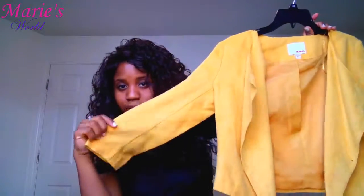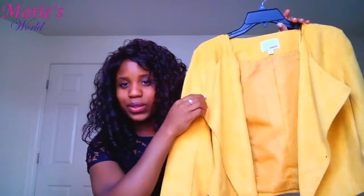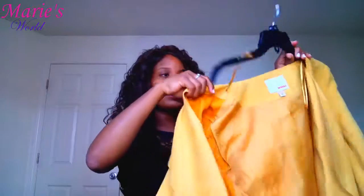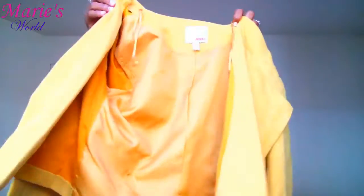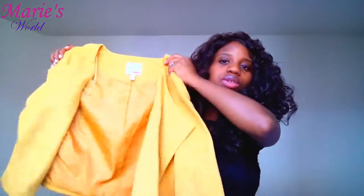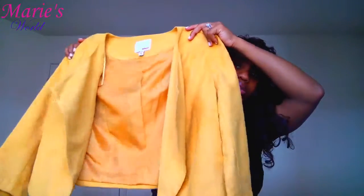This one is also from Sears. I thought it was so cute — I love it a lot. I don't have any yellow in my wardrobe so I was like, why not get this one? It's so cute, I love it and I cannot wait to wear it.